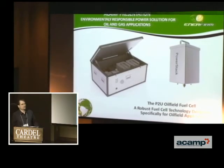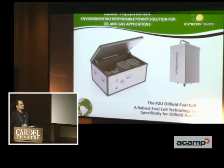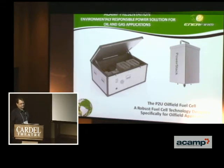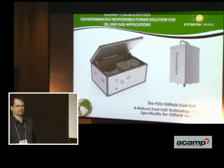Hi, my name is Phil Rogers. Dana Brown was on the list but I'll be speaking for him today. Today I'd like to talk to you about environmentally responsible power solutions for oil and gas applications.